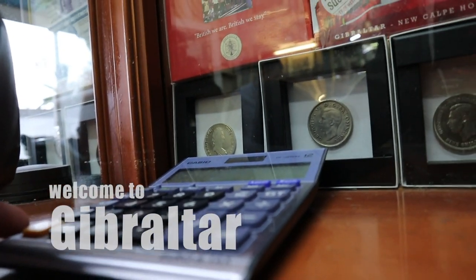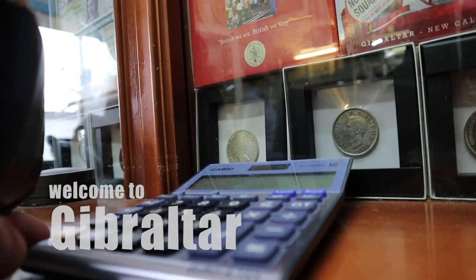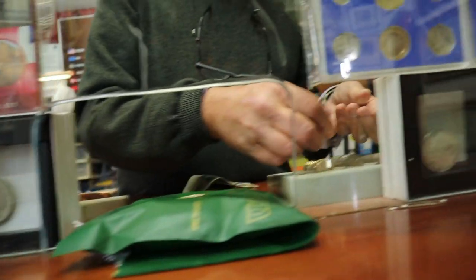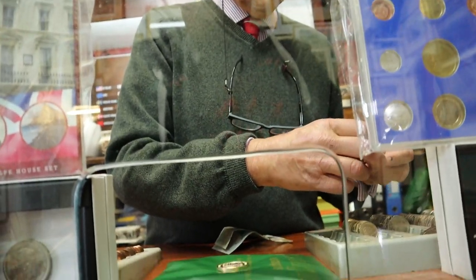Can I also get some change from you? Like just regular Gibraltar change to collect. Is it possible to get sort of £10 in coins? I'm a coin collector from England.